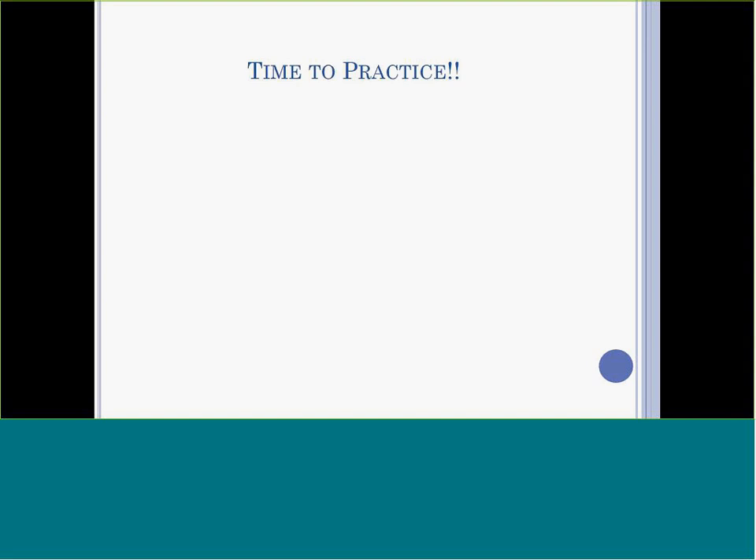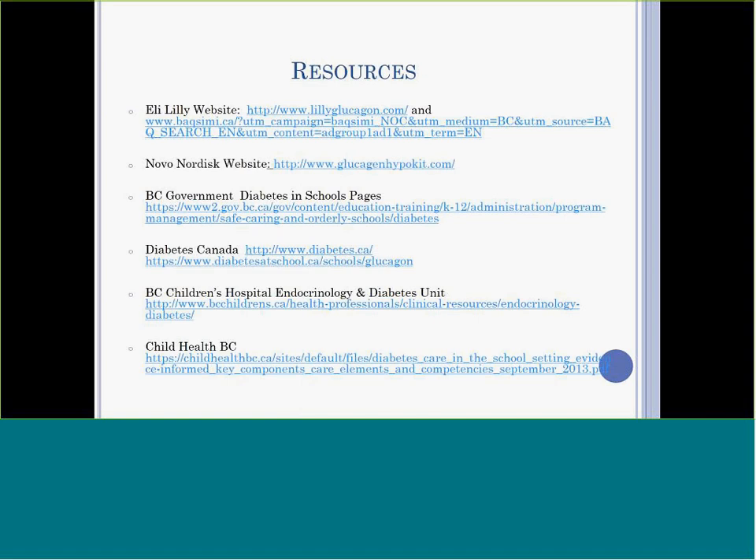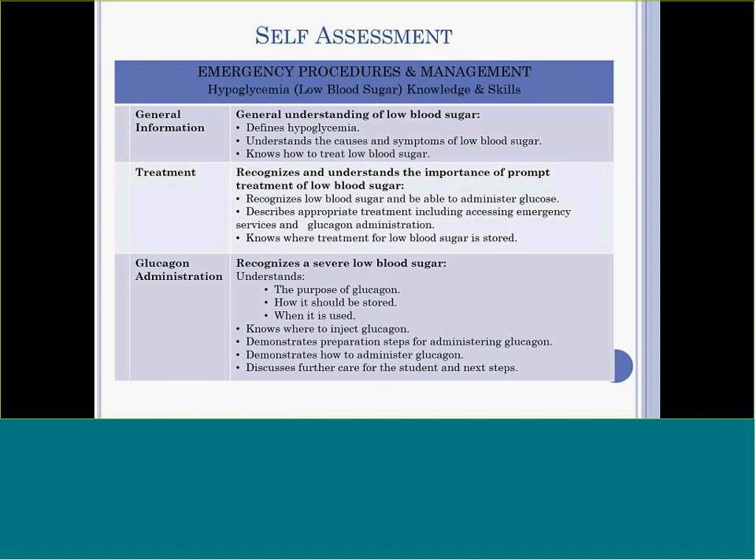Trainers are available for both injectable glucagon and nasal glucagon, and it is really important that you have a chance to have a hands-on practice session. Please speak with your school public health nurse to arrange this. This session can also be used to ensure that your study training has been successful, and as part of a review process of the information as needed.